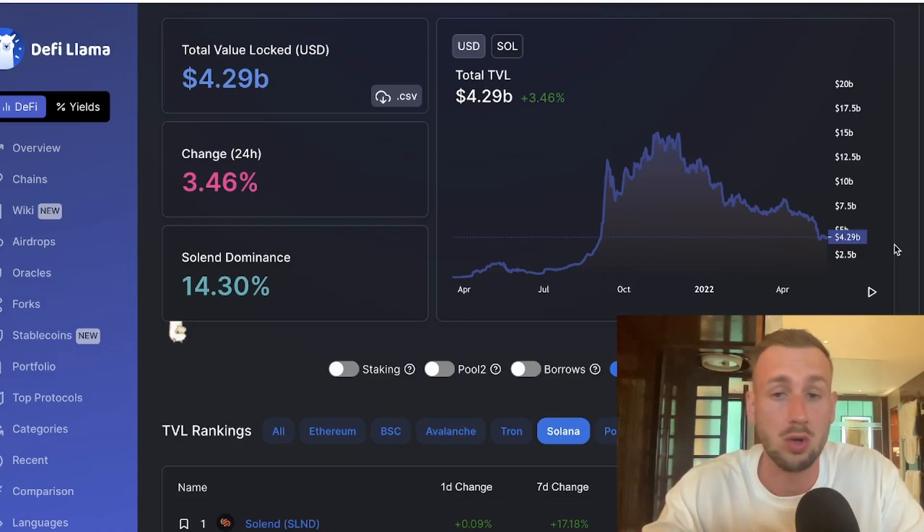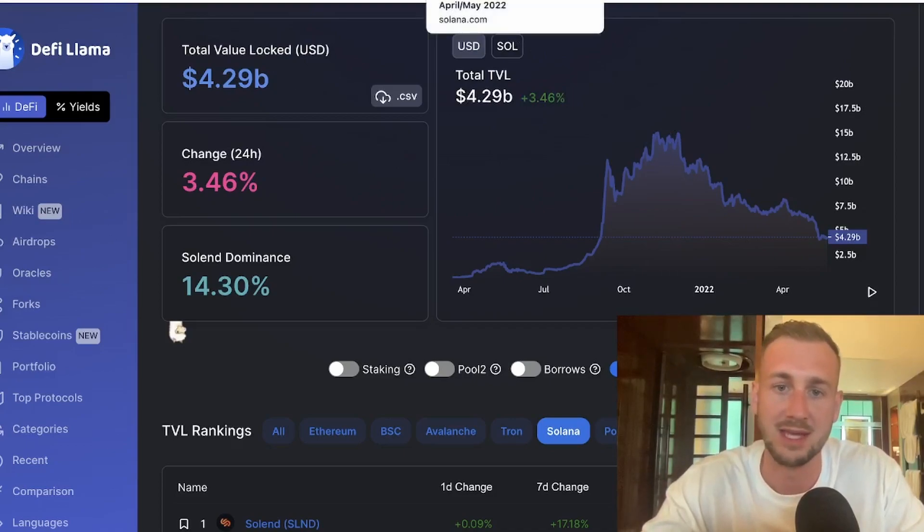Solana altcoins are not something I'm particularly interested in, but the layer-one asset — SOL itself — is what I'm interested in particularly. That is what I'll be going after, not the altcoin plays with this one.